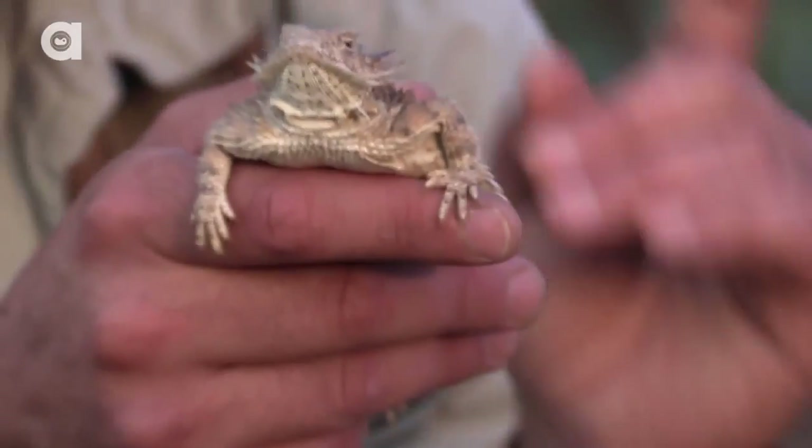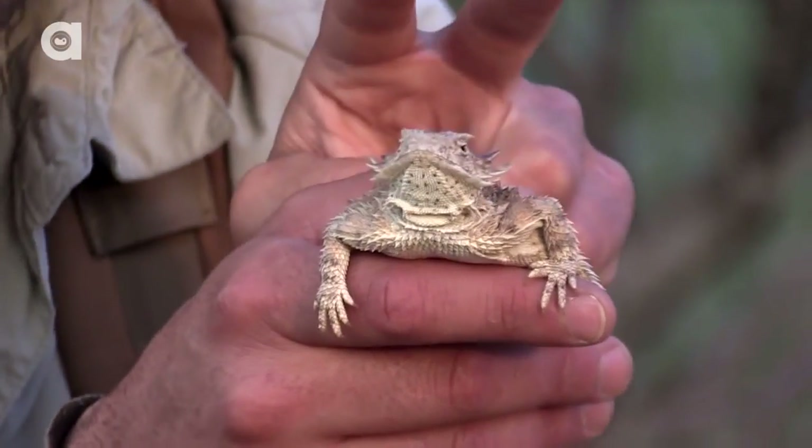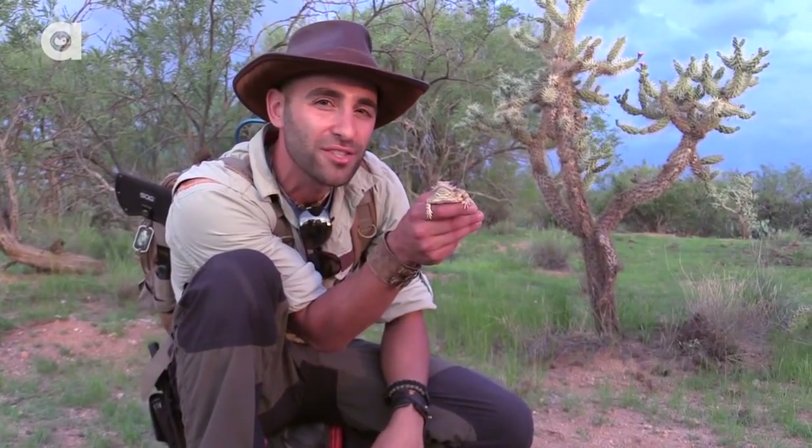One of the coolest defense mechanisms of this lizard is the fact that it can squirt blood from its eyes. What they'll do is push all the blood to the front of their face, and their blood vessels burst right at the corner of the eyes and shoot streams of blood out. Now if you're a cat or a dog — anything like that running around in the desert — you come up and sniff a horned lizard, you're going to get a mouthful of blood out of the eyes, which basically says, 'I don't taste very good. You might as well find your meal somewhere else.'